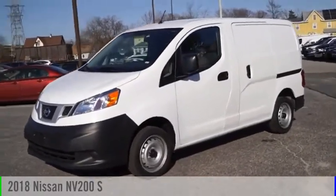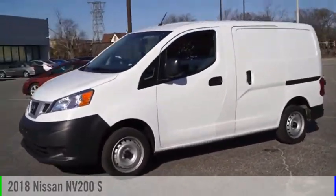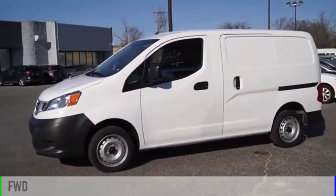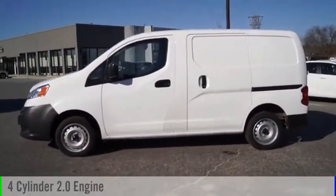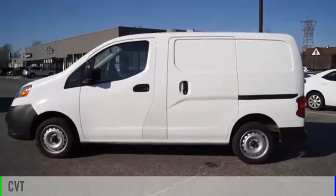Stop by and take a look at the 2018 NV. This vehicle is powered by a front-wheel drive, four-cylinder, 2.0-liter engine, and comes with a continuously variable transmission.